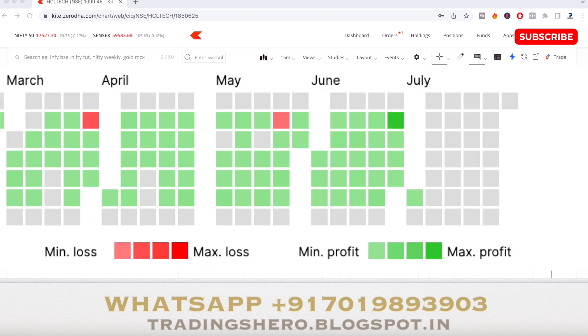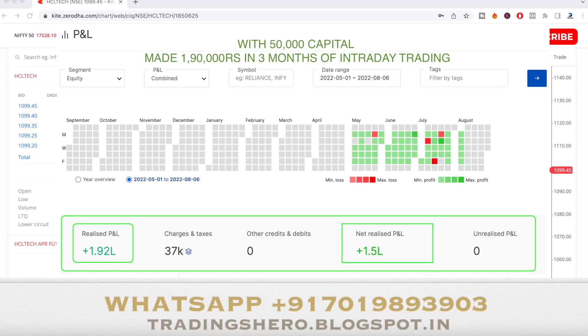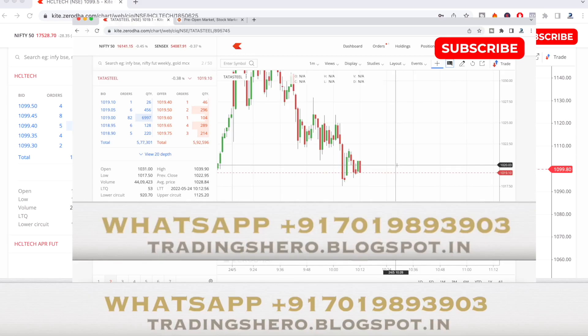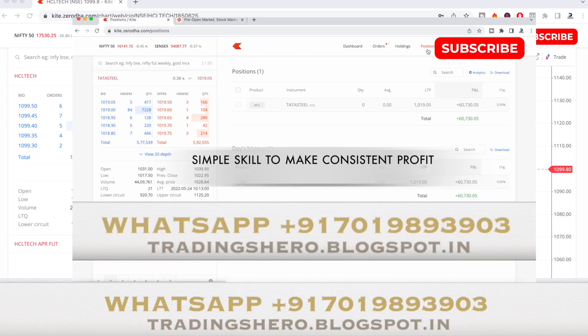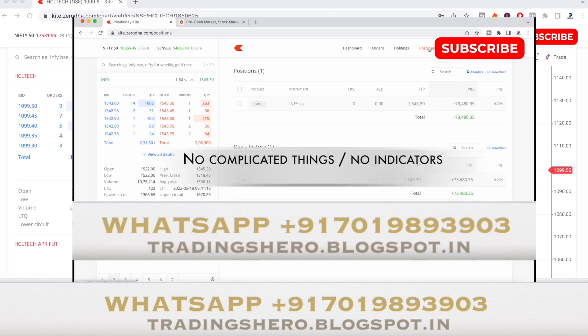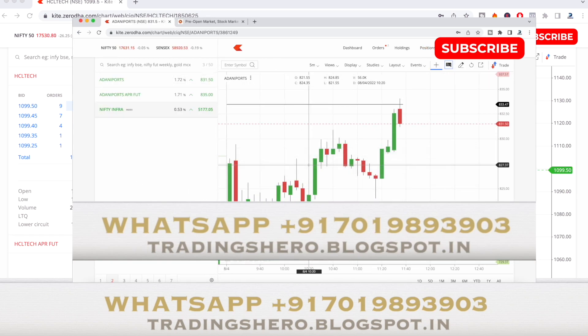If you need to learn stock market trading, want to recover losses, and learn how to make consistent profit in intraday trading, you can join my course. I'll teach you simple skills to make consistent profit — no indicators, no complicated things.